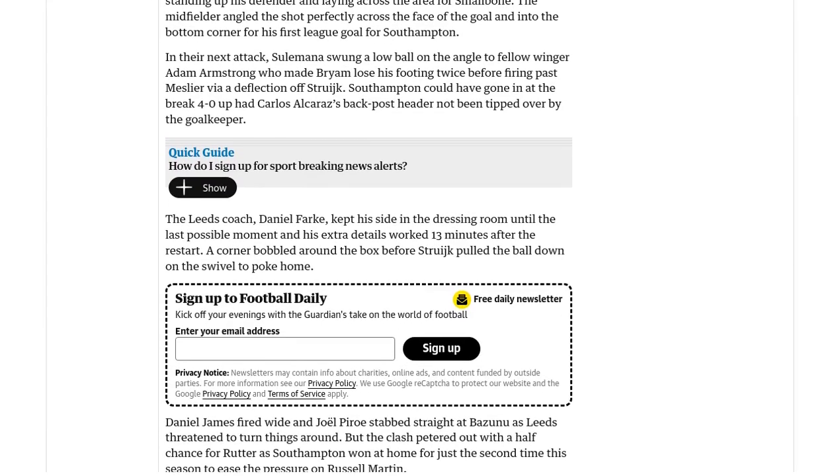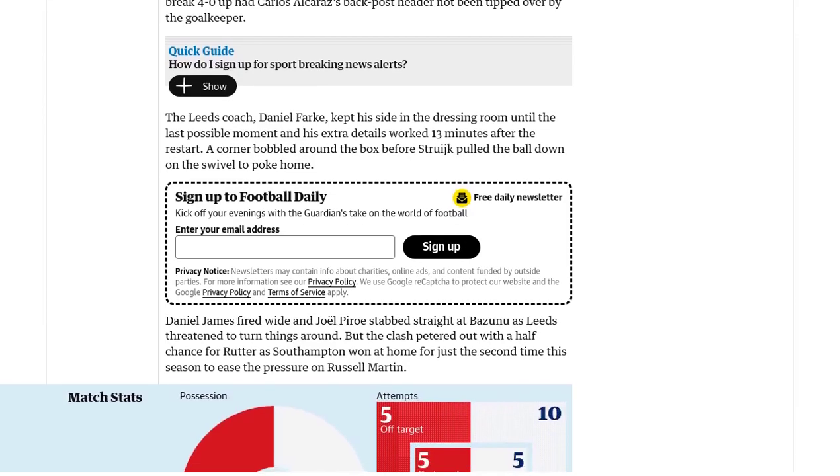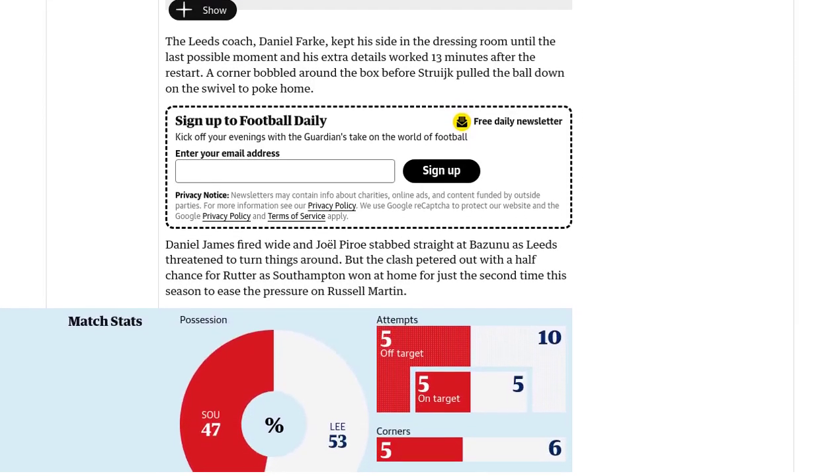Leeds fought back, with Pascal Strujic pulling one back for his team. But Southampton held on to end their winless run and put a stop to Leeds' unbeaten streak.